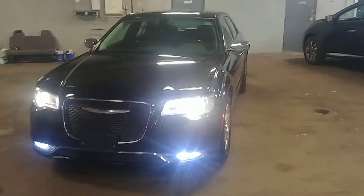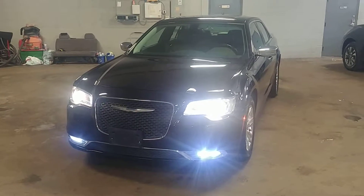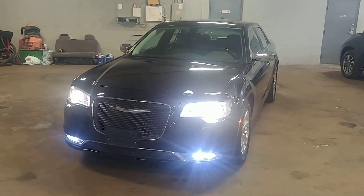Tire tread is just under 7/32nds. Lights are working, fog lights are running. Car is beautiful, folks. Once again, the 2016 Chrysler 300C with only 14,000 miles. If you guys have any questions or concerns, don't hesitate to ask. Thank you and happy bidding.